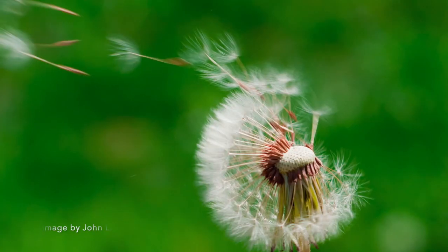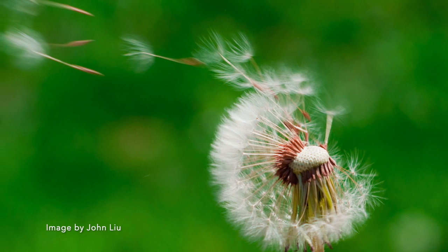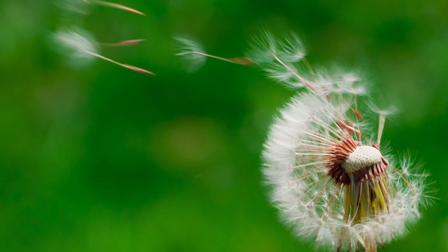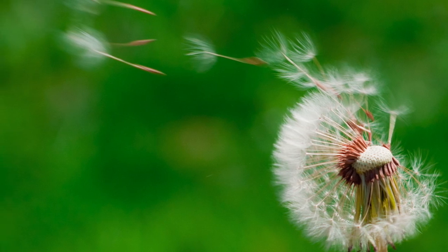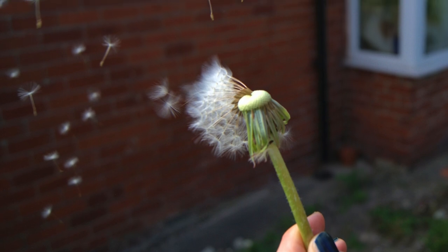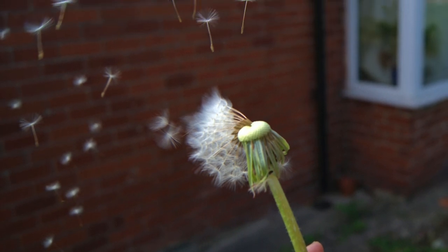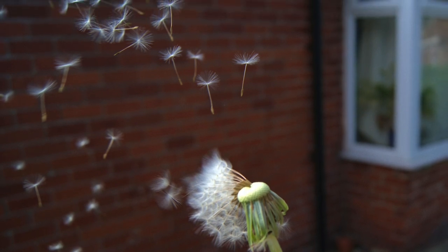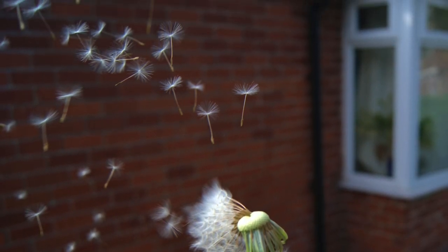They look like cotton or a little round puff. Maybe you even like to pick those seed heads and blow the seeds off of them one by one. I remember doing that as a little girl, and each of my kids likes to blow the dandelion seeds too.